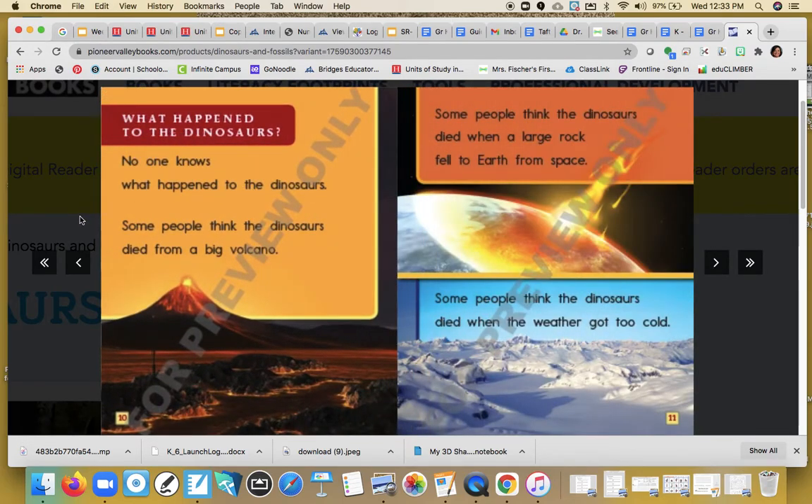What happened to the dinosaurs? I'm not really sure — I want you to stop and think. What do you think happened to the dinosaurs? Well, let's read about what some people think. No one knows what happened to the dinosaurs. Some people think the dinosaurs died from a big volcano. Some think a large rock fell to earth from space. Some think the weather got too cold. Lots of different ideas.